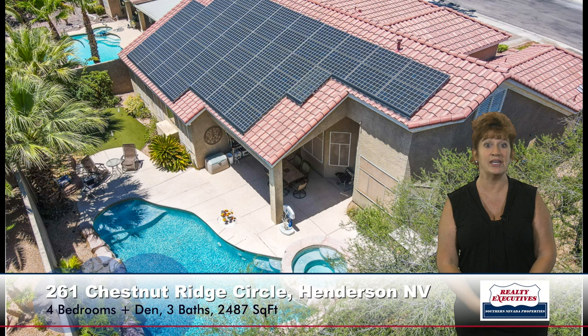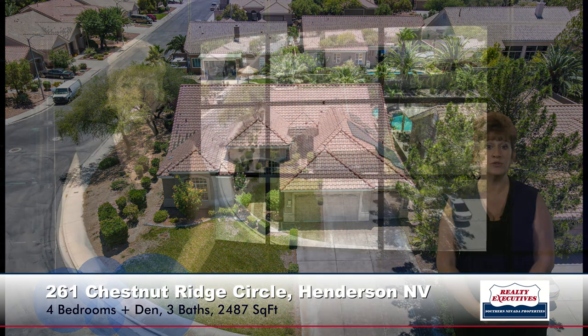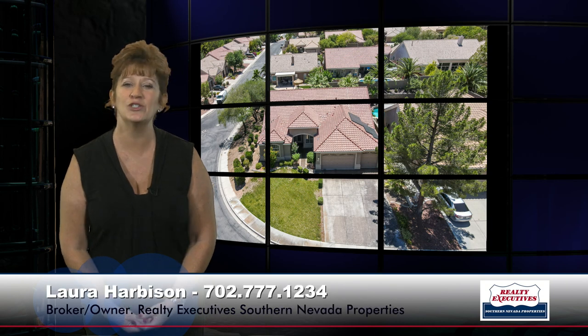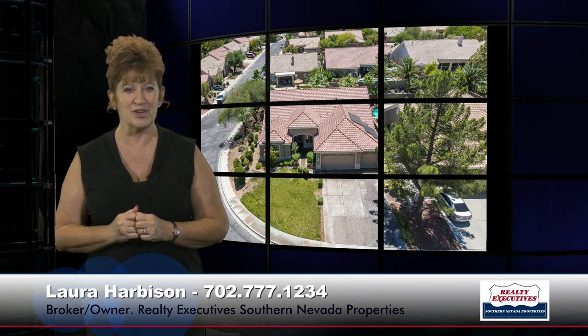Imagine having a fixed power bill for the next 14 years. In summary, I'm here at 261 Chestnut Ridge Circle in Henderson, Nevada in Green Valley Ranch. It has four bedrooms plus a den, three bathrooms, a three-car garage, 2,487 square feet of total living space on a premium oversized corner lot with a pool and spa, mature landscaping, and a solar electric system. We would love to show you this property today — please give us a call. We're open seven days a week for your convenience, and I'm looking forward to getting your call.